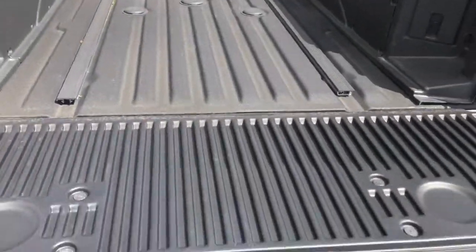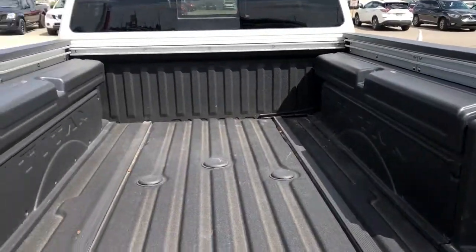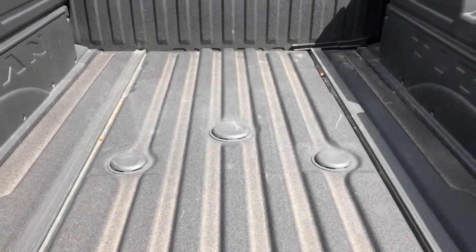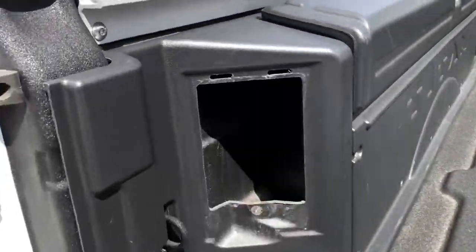Soft folding tailgate — easy up, easy down. You got the bed boxes here as well, and your gooseneck drop-downs. The 7-pin is stored right in there.